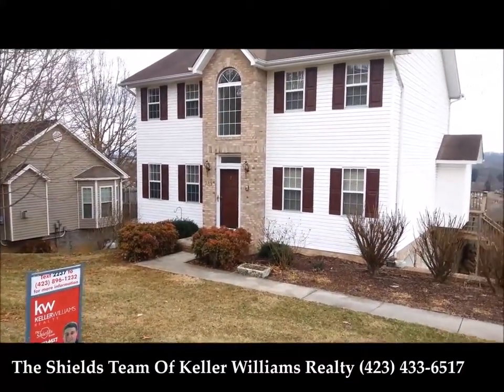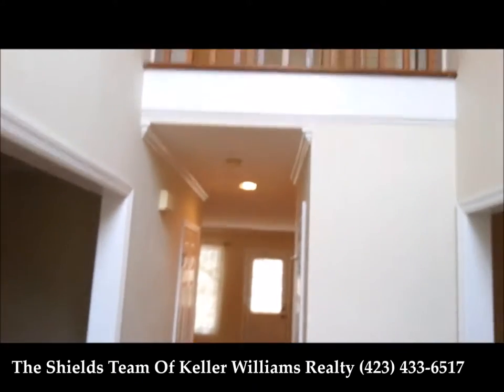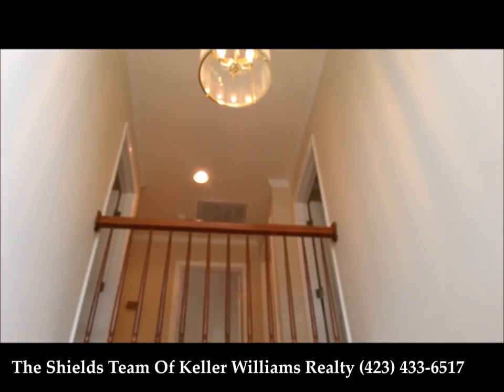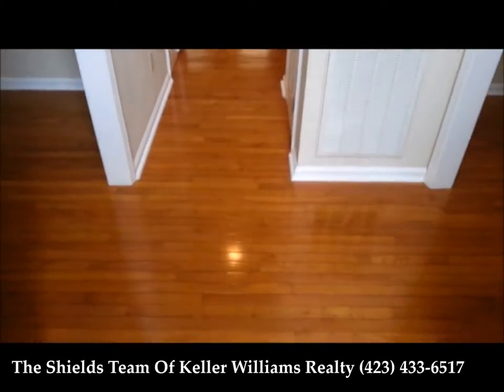Let's go in and take a look. As you can see we come in, big two story foyer. You can see the balcony upstairs. As you can see, hardwood floors.